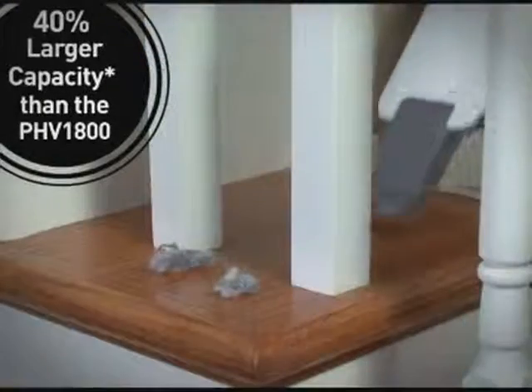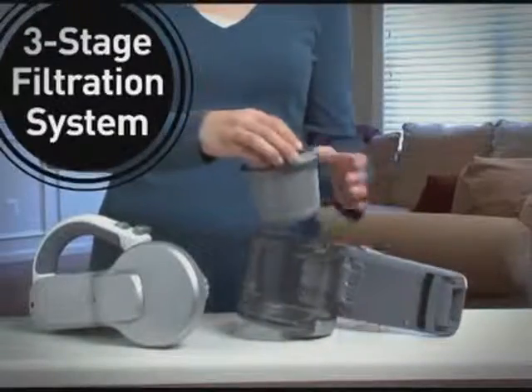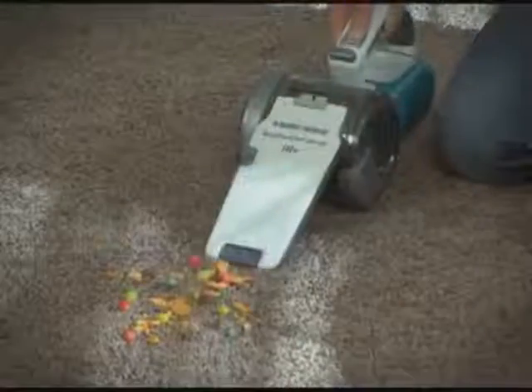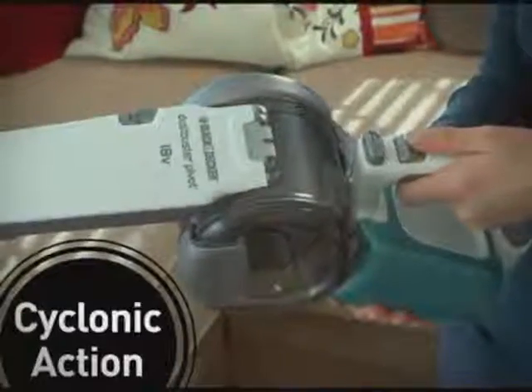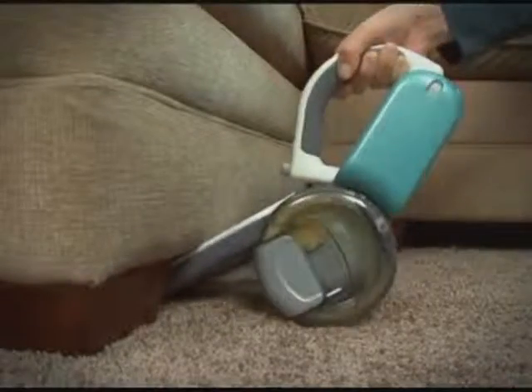The fully translucent bowl can hold 40% more dirt, so you don't have to empty it as often. The three-stage filtration system, including a premium pleated filter, provides our highest level of filtration for less clogging and cleaner air exhaust, while cyclonic action spins dust and debris away from the filter, so suction power stays strong.